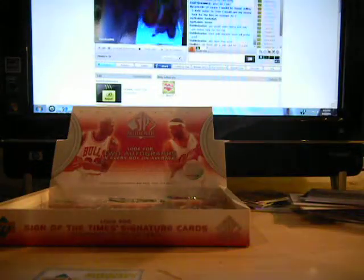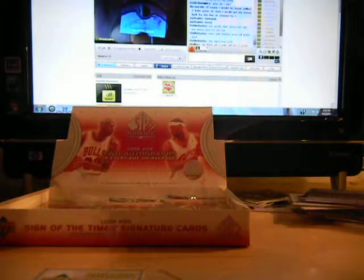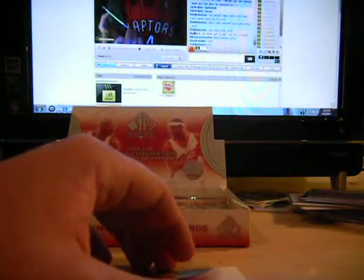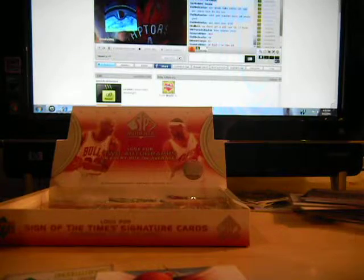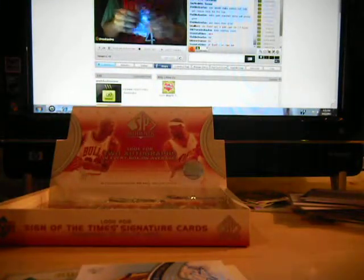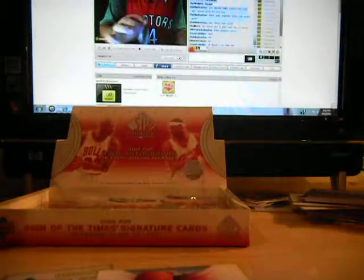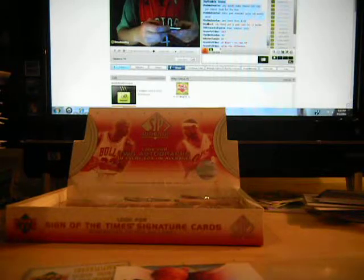Rookie auto numbered to 30 - this will probably be the last hit. Patch auto, Solomon Jones, rookie patch auto. So this is a case hit. That is for the Atlanta Hawks - that will go to JohnBFree29. Take a look, extra thick card sleeves. Nice three color patch actually. On card auto patch.